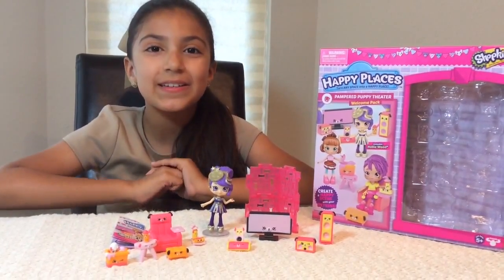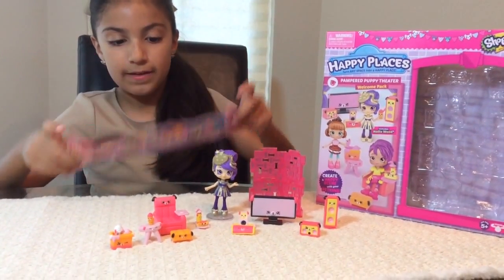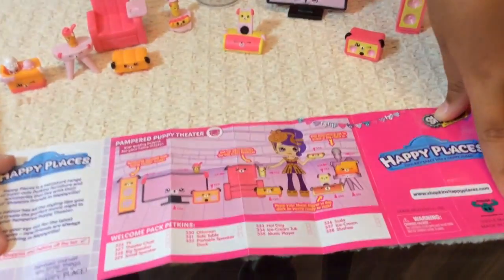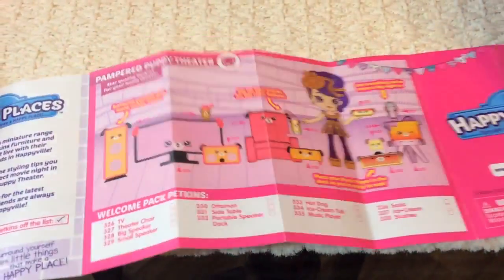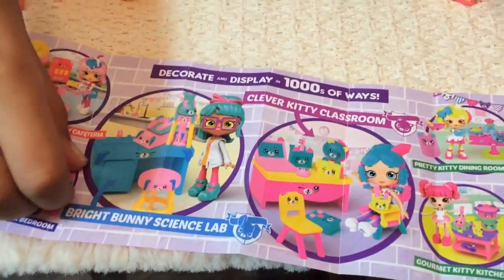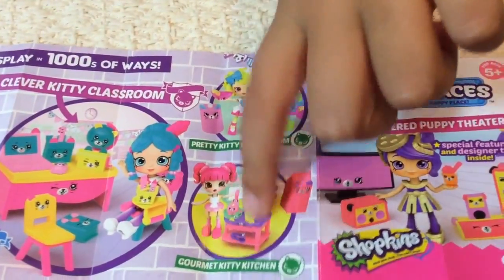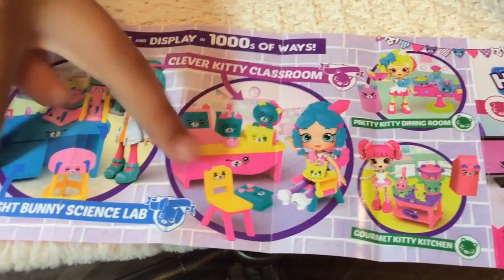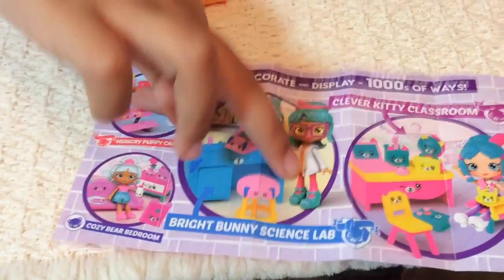So let's get started. The first thing I need to show you is the checklist. So this is the front of it with all of the Petkins, and it also shows you what they are. And this is the back of it — this is the one I just have now. And these two I have somewhere but I've never done a video of them yet. So these are the four that I have already: 1, 2, 3, 4. It's really cute and adorable.